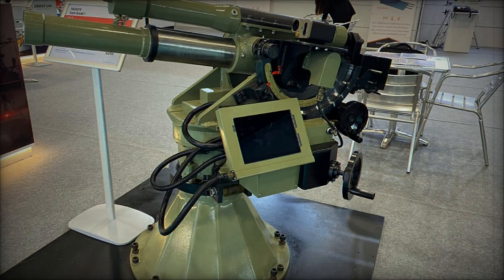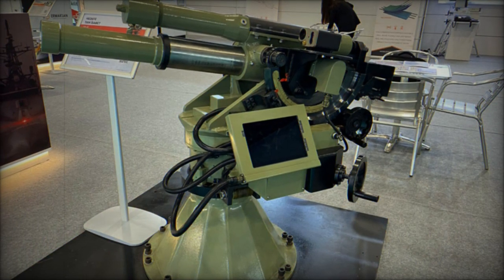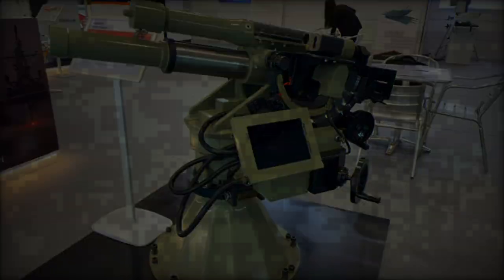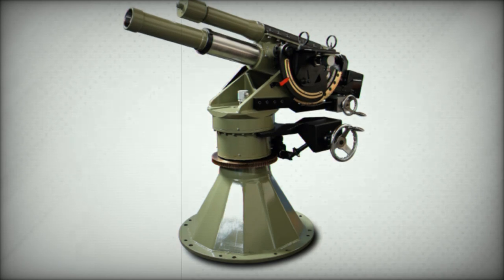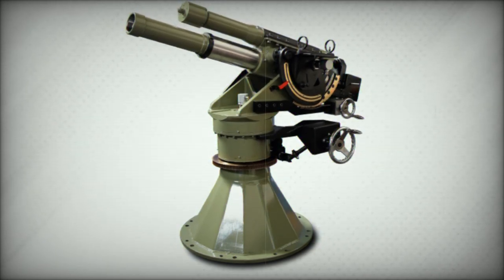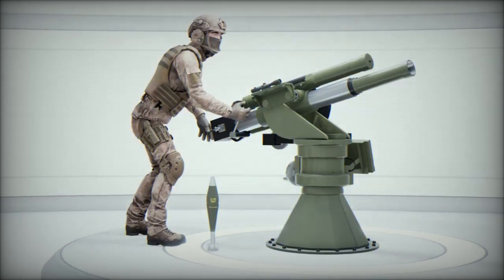The mortar system is compatible with standard 81mm mortar ammunition, including high-explosive, smoke, and illumination rounds. This flexibility in ammunition choice makes it suitable for a wide range of missions, from suppressing enemy forces to providing critical smoke cover or illumination during nighttime operations.